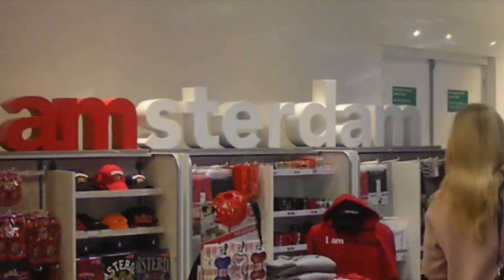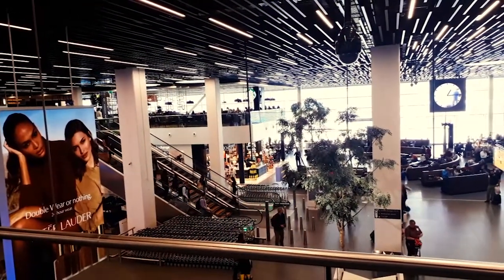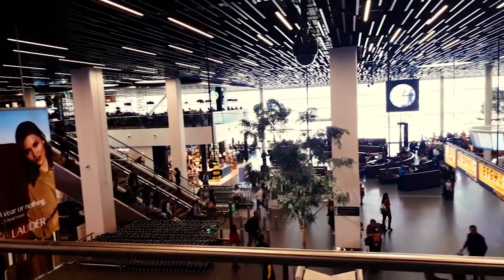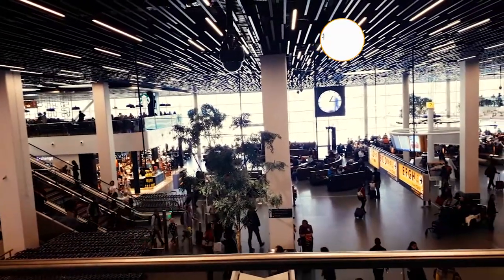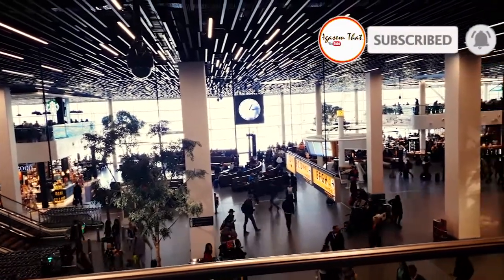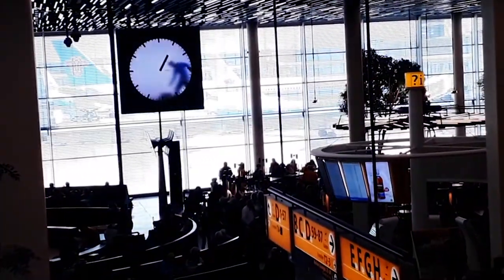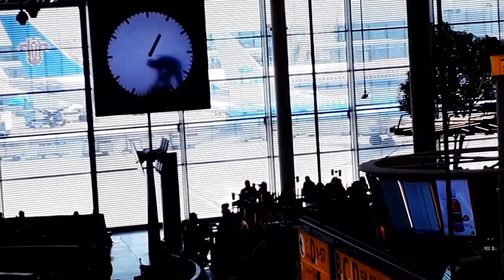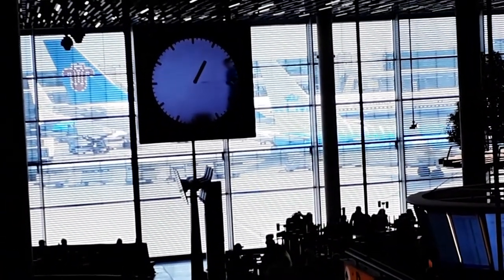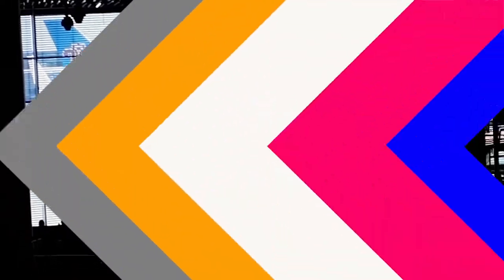Schiphol Airport at Amsterdam, Netherlands, is no exception, but it offers a twist: a giant clock that appears as if a man is busy painting it in real time, minute by minute. Time is important at an airport, with thousands of people running back and forth trying to get their plane on time. This is why most airports are full of clocks everywhere, helping to guide harried travelers.